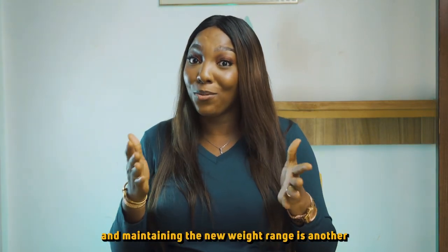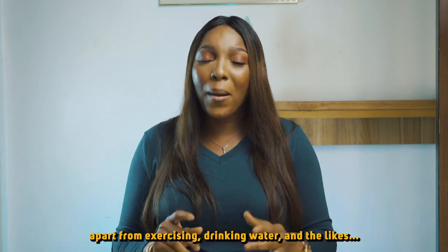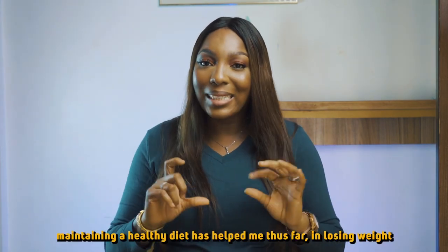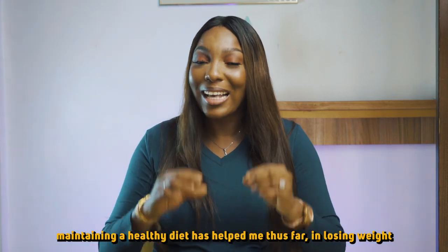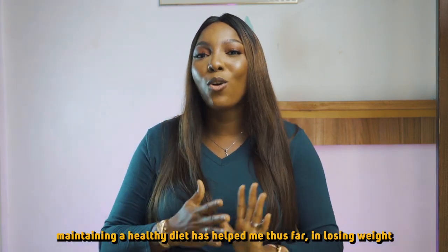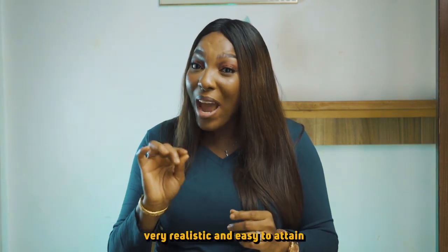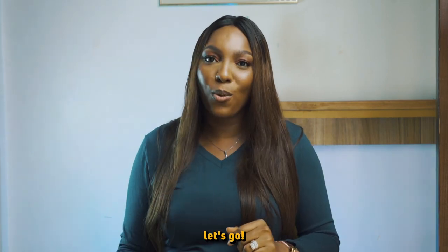Losing weight is one thing and maintaining the new weight range is another. Apart from exercising, drinking water and the likes, maintaining a good diet has helped me thus far when it comes to losing weight. Today I'm going to show you the meals I eat in a day — very realistic and easy to attain. Let's go.